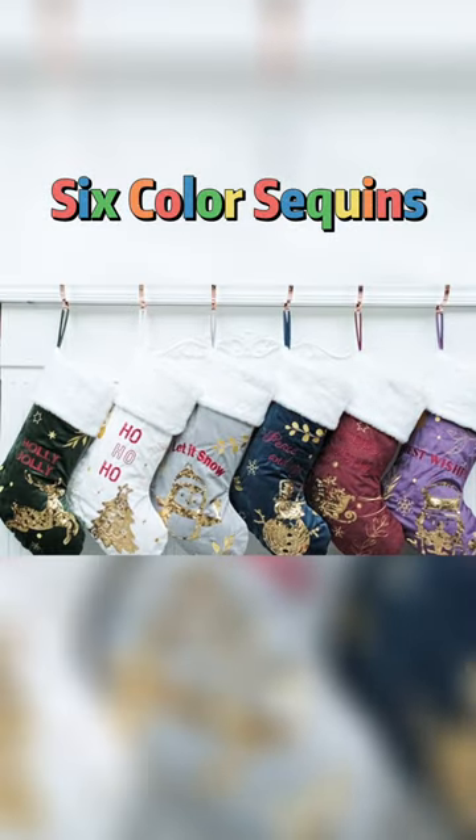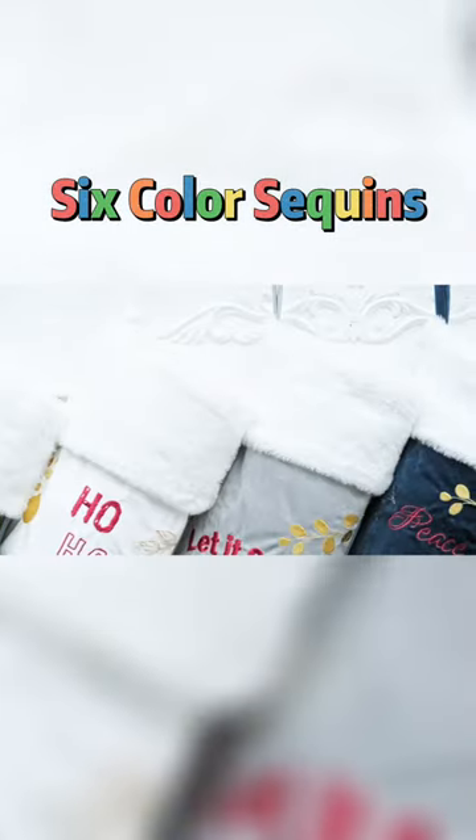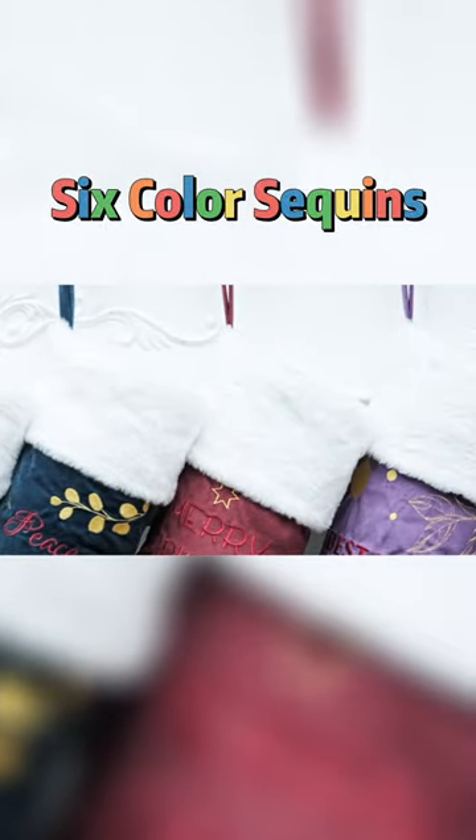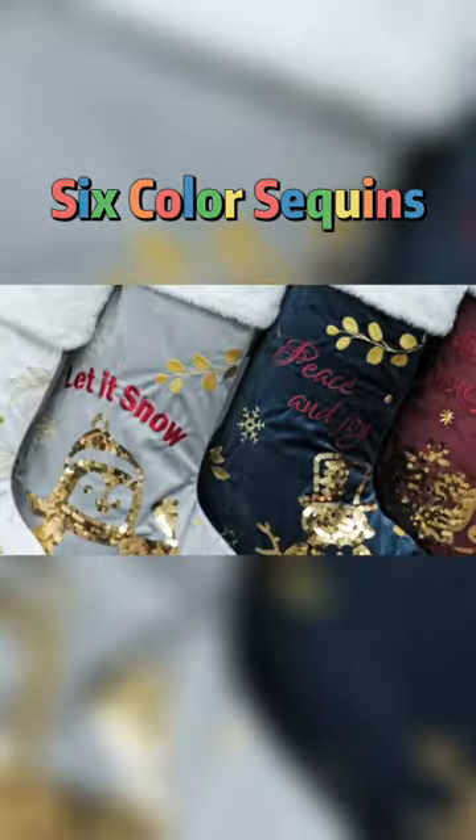Soft velvet and high-quality craftsmanship are the hallmarks of these top-notch Christmas stockings. A simple yet elegant design utilizing sequins and fine threading adds a particularly festive touch.